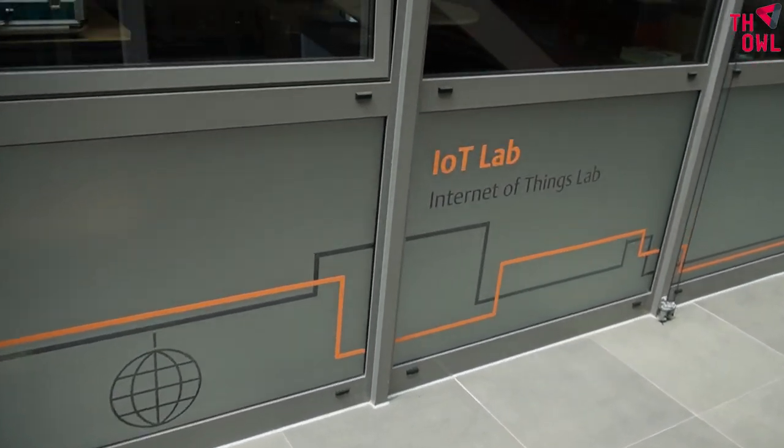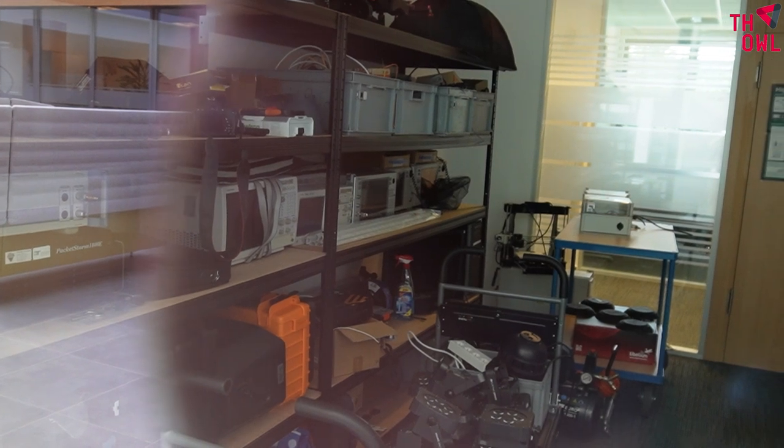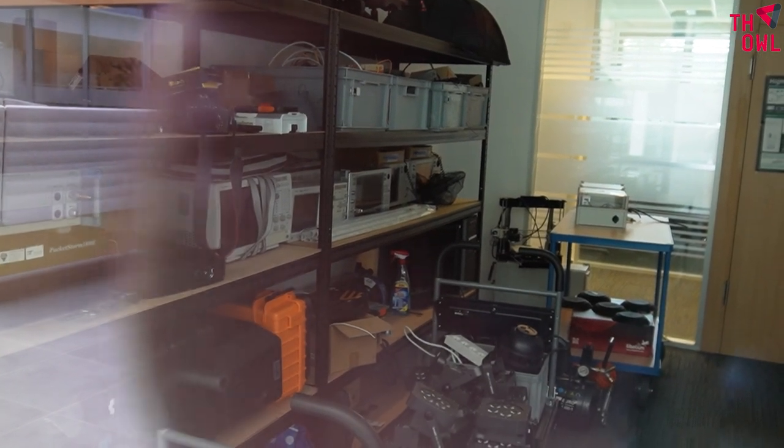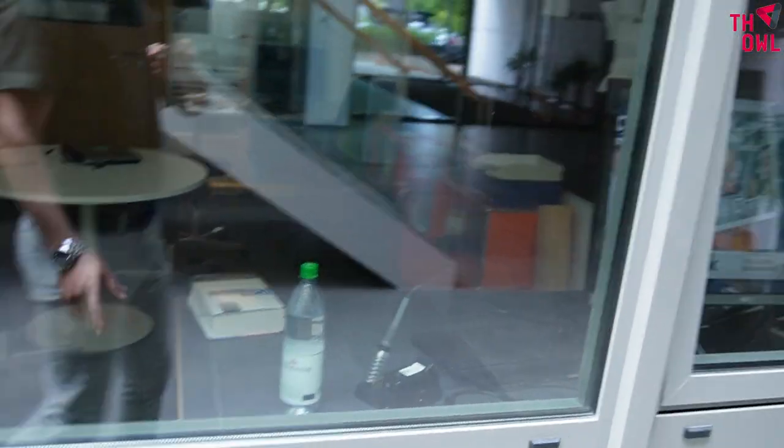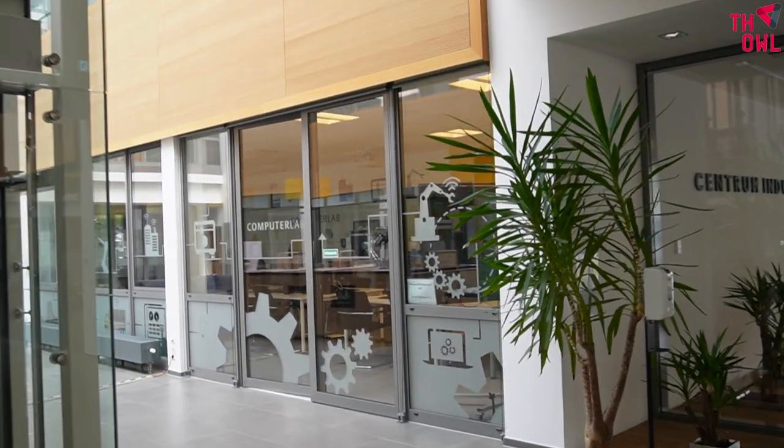These are the professor offices, and there's also an Internet of Things lab and a digital lab here. Unfortunately they are closed right now — you have to ask for the keys. Once you get a key, you will have access to these rooms and the facilities inside.